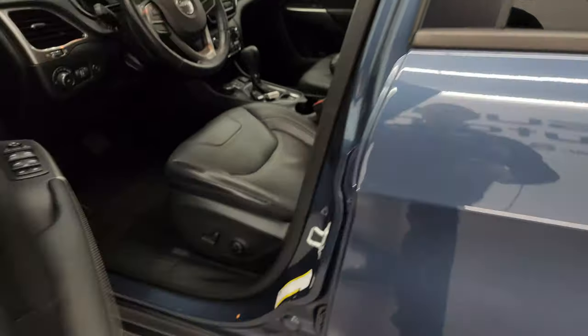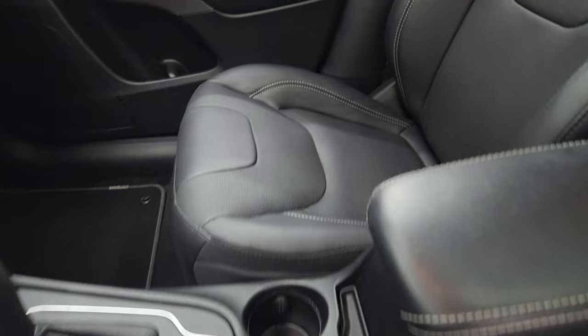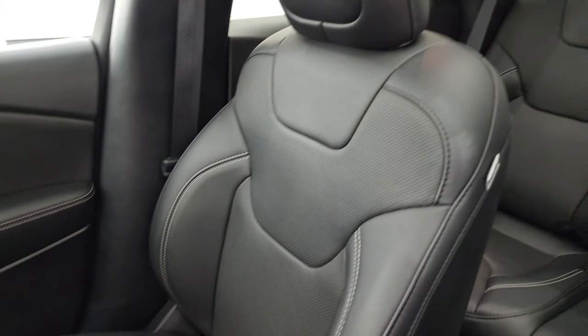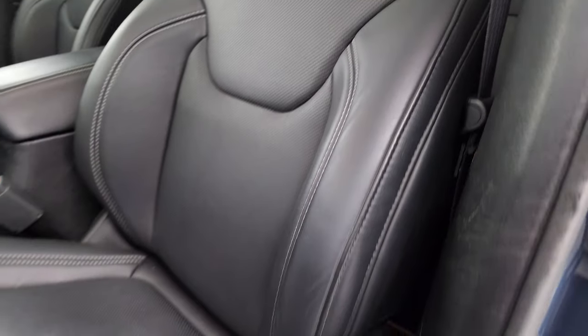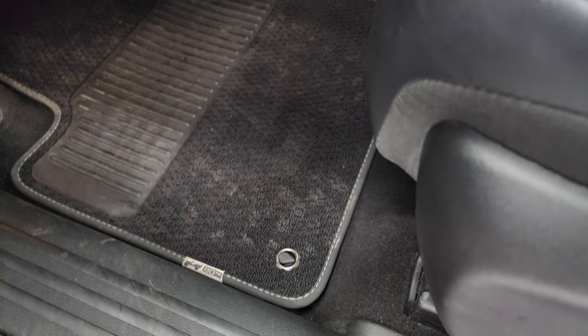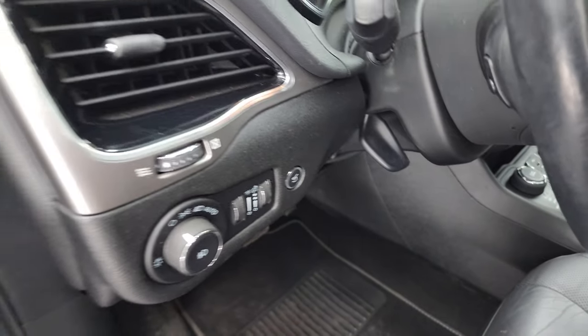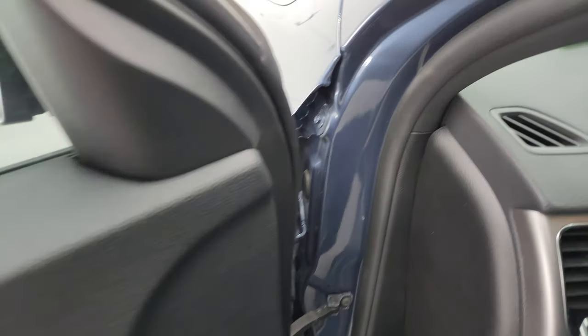Take a look at the front seats here. The Latitude Luxe gives you those full leather seats in the front — no rips, no tears, very nice. Both these front seats are heated. Power driver's seat. You get the 80th Anniversary Berber floor mats in the front. Auto headlamps, power windows, locks, and mirrors.